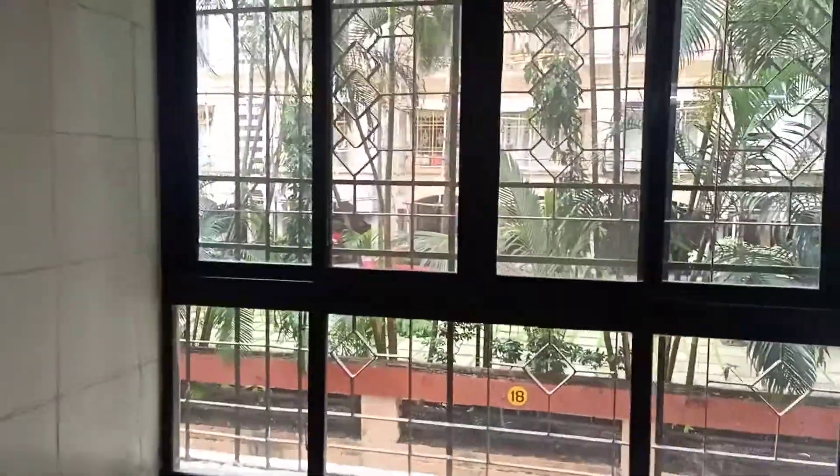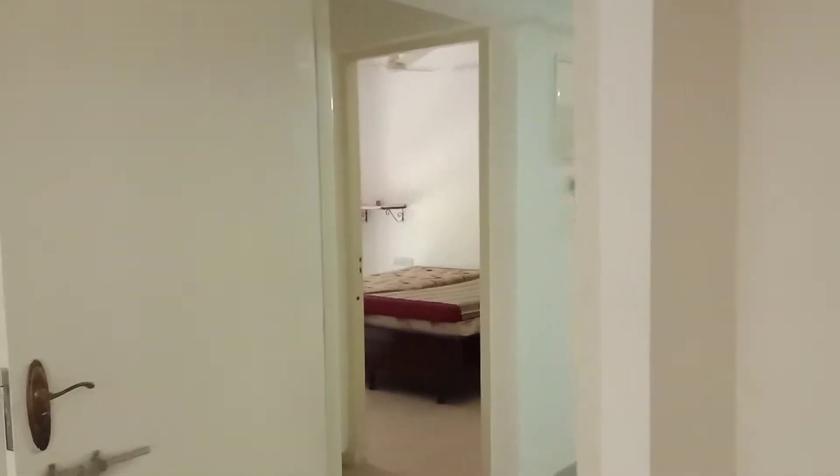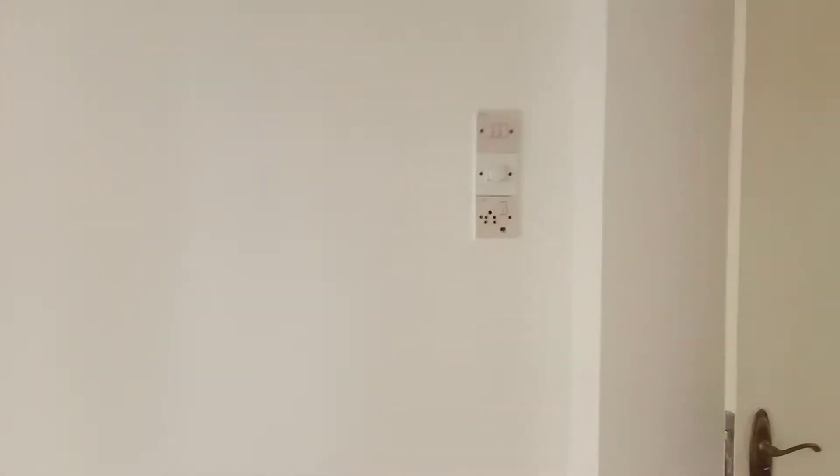This is the bedroom, separated as its own room.